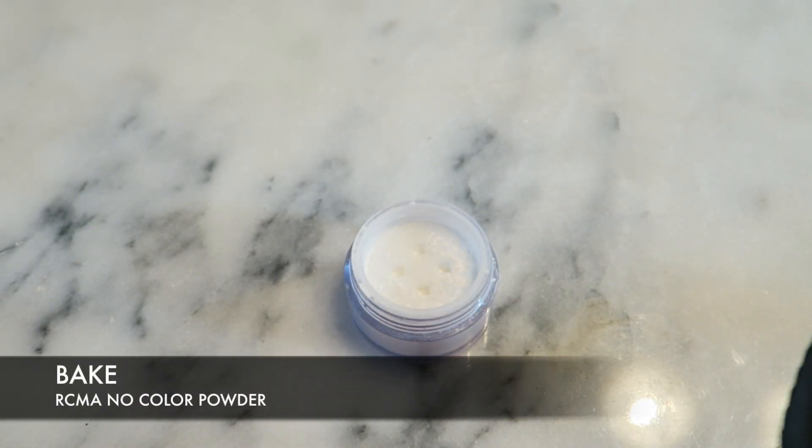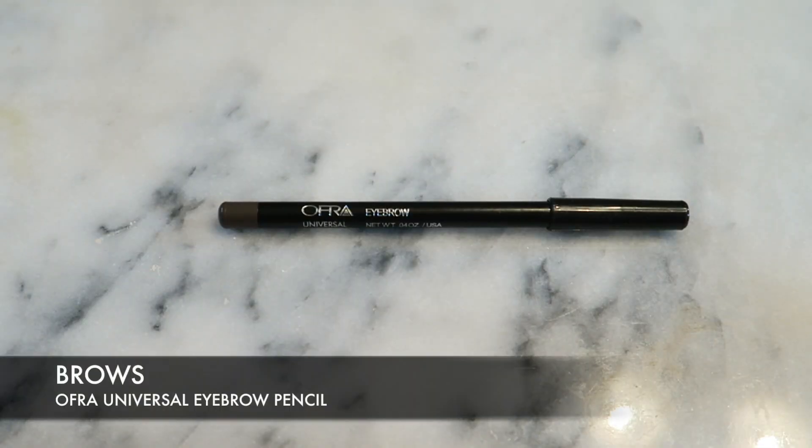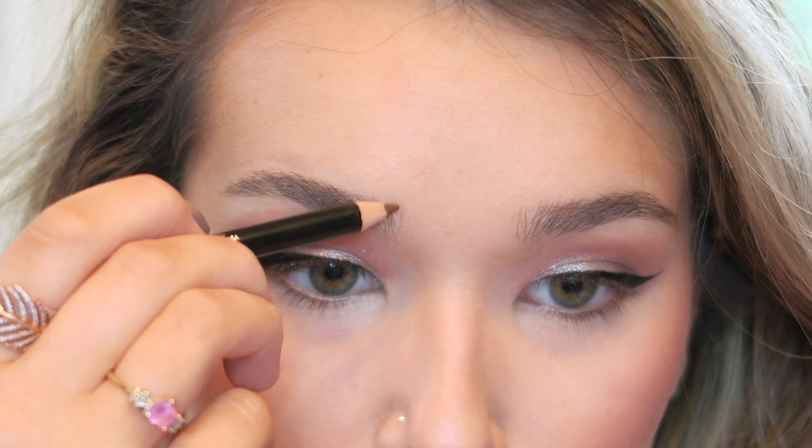I'm going to try something new today and bake using some RCMA No Color Powder — I've never done this before. I'm using a flat-edged brush and just packing this underneath where I did my contour to create a really nice crisp line, then letting it sit while I put on my blush. This is the Estee Lauder Pure Color Blush in the shade Peach Passion — it's really beautiful, kind of like Luminoso but a little more pink with a bit more pigment. So pretty — it's a classic.